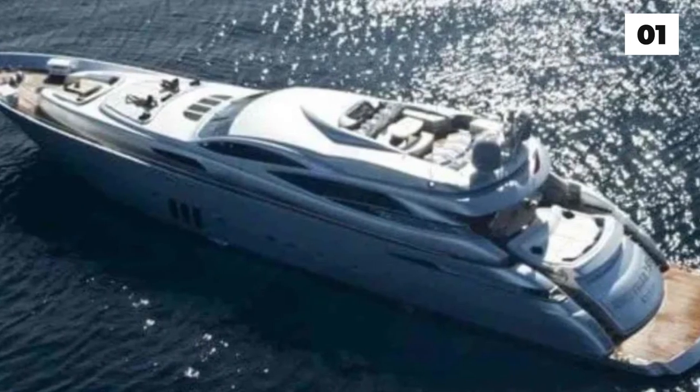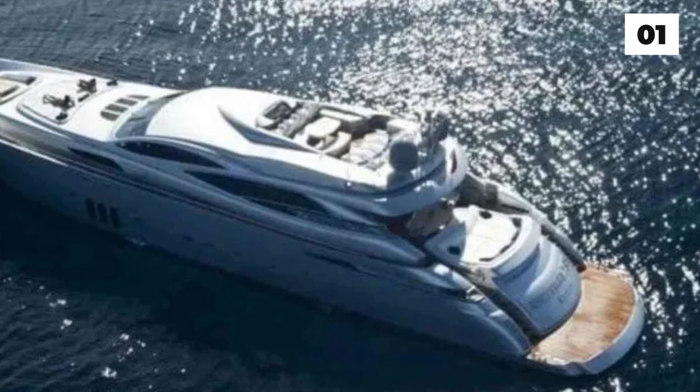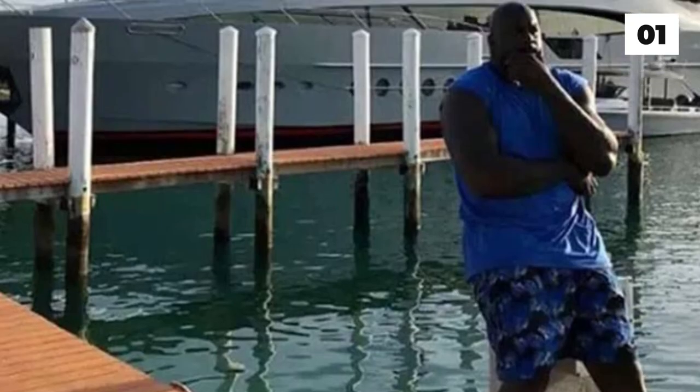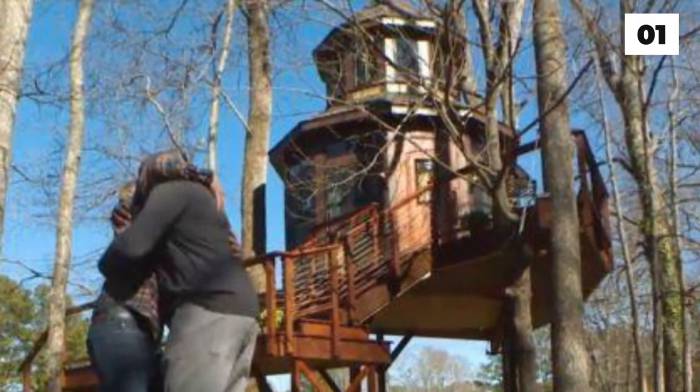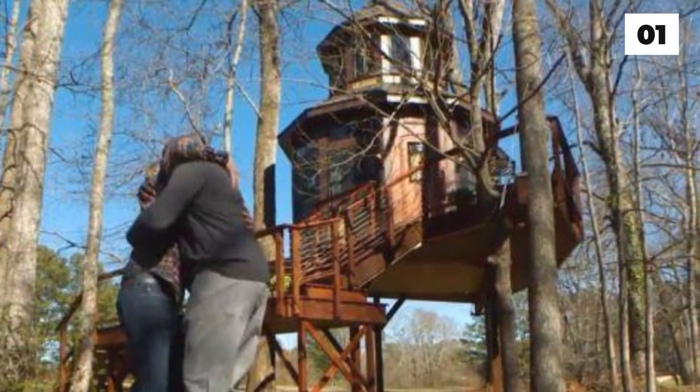Shaq also surprised everyone in Walmart by paying for their groceries. Among his other vehicles, Shaq also owns a Pershing yacht worth $1.7 million — it has a hidden cruise quarter, three bedrooms, and even a kitchen. The player buys whatever he likes, and he even got himself a treehouse of his dreams. He contacted the guys at Treehouse Masters, a reality show, and built himself a treehouse worth $400,000.